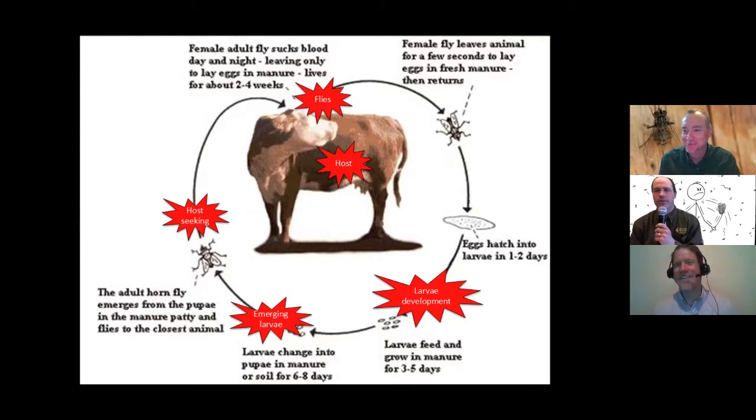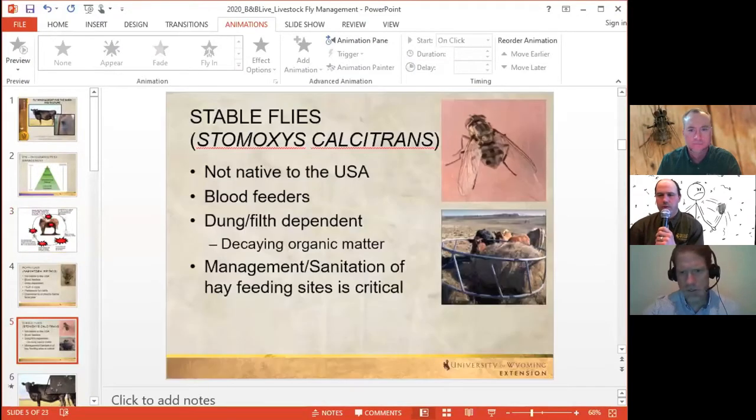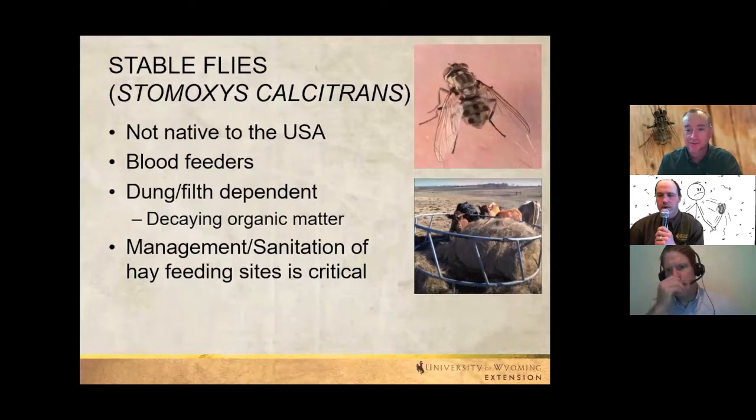Stable flies are filth flies that breed in fecal material, urine, and decaying hay — not just manure. Round bale feeding sites are major reservoirs for stable fly egg-laying. Cleaning up those sites or moving them around are important management strategies. A slide shows the heavy accumulation of waste hay mixed with manure and urine at a round bale ring after months of winter feeding.